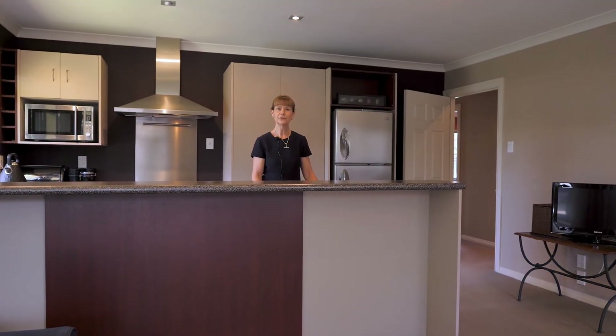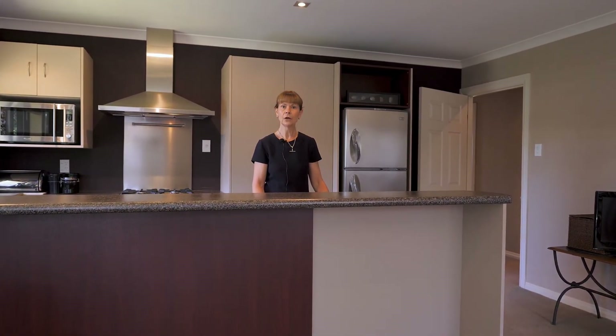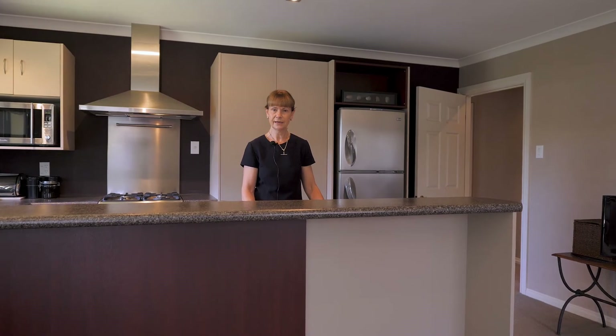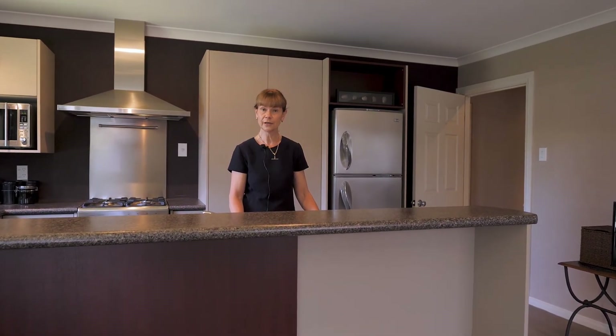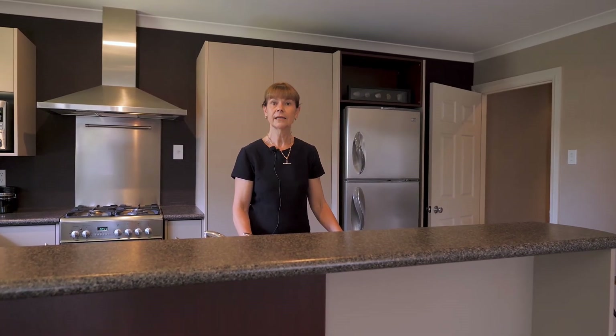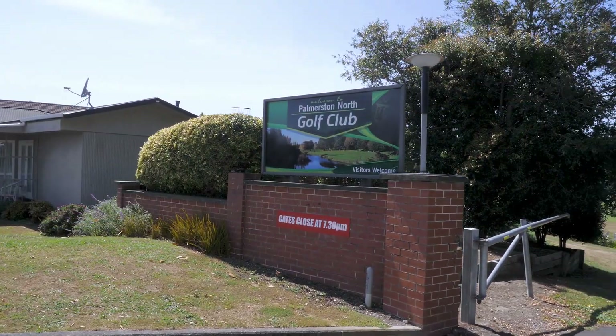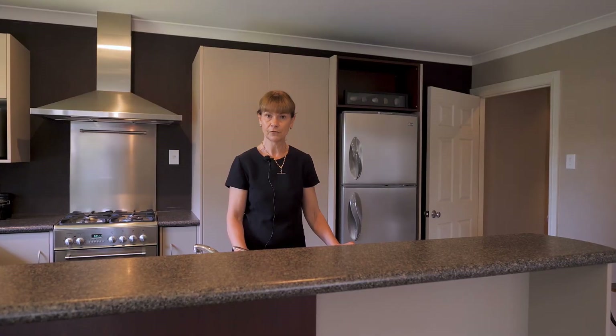Hi, I'm Raewyn Easton and welcome to 11A Miller Street. This is a beautifully presented, low-maintenance brick townhouse located on a rear section of around 500 square meters, and it's handy to Parklands Primary School, Memorial Park, Terrace End Shopping Centre, and the Palmerston North Golf Club.